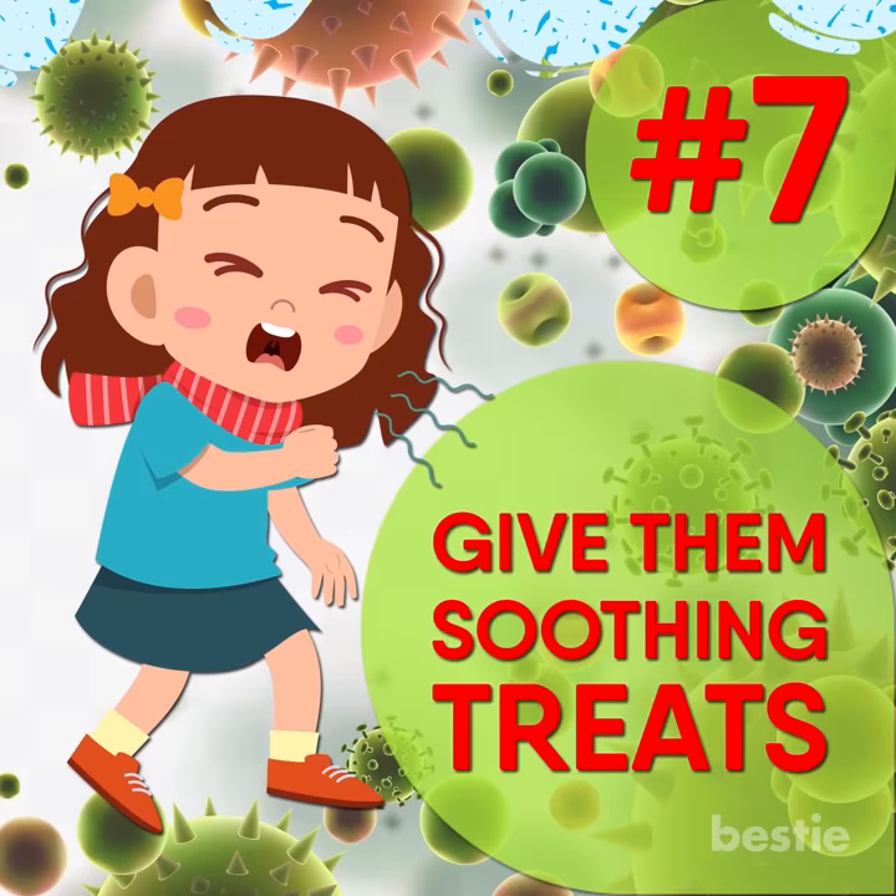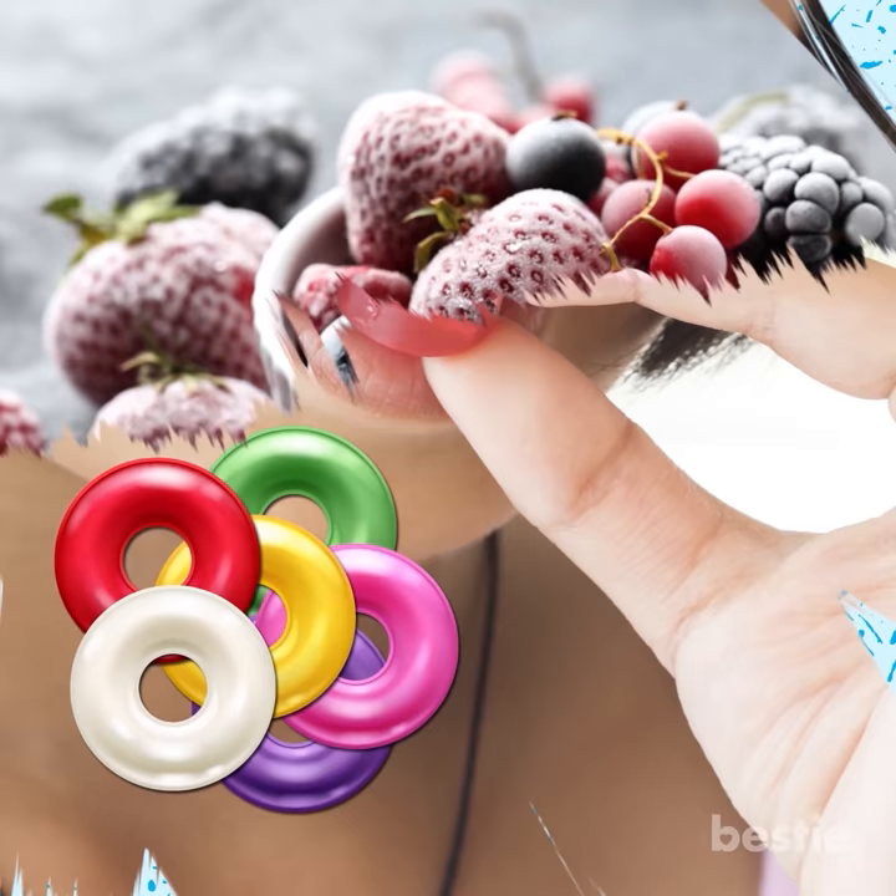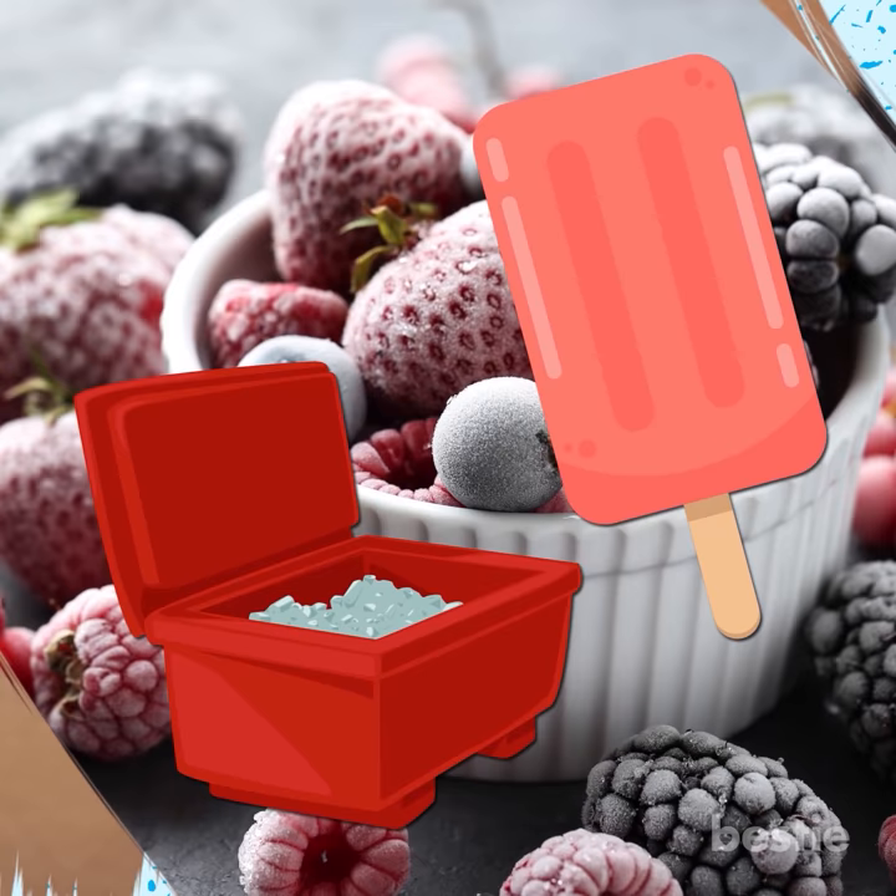Give them soothing treats. If your child is four or older, they can suck on cough lozenges, sugar-free hard candies, or even frozen berries. A popsicle or crushed ice is also a great choice for a younger kid with a cough-inducing scratchy throat, as it can provide relief from the nagging cough.